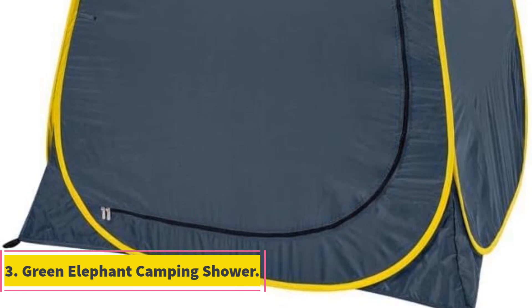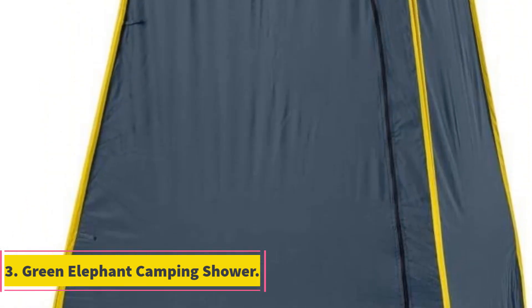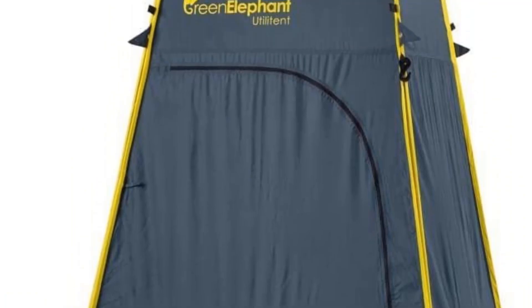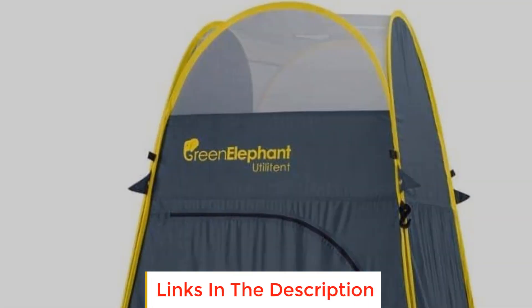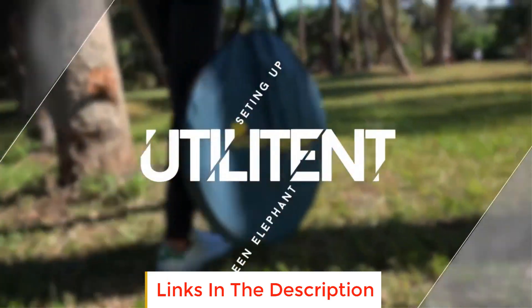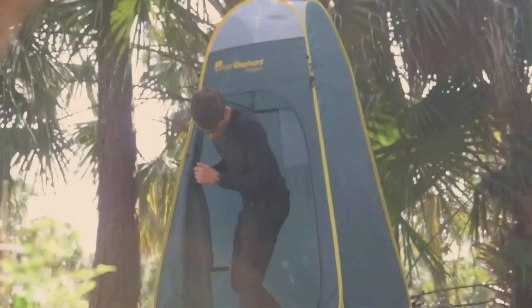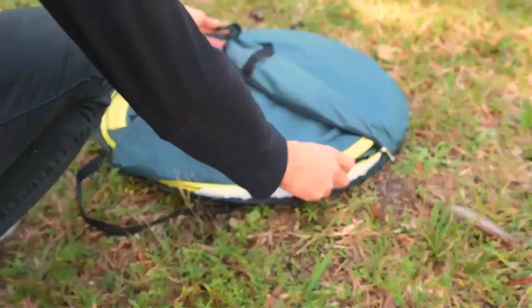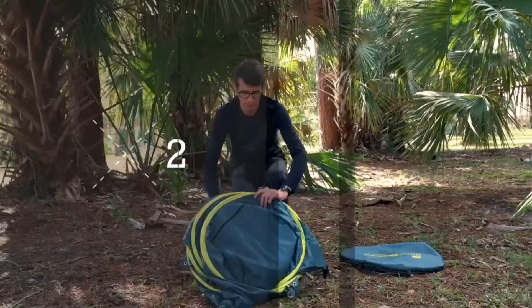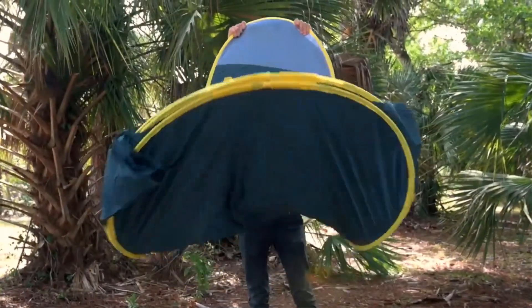Number 3: Green Elephant Camping Shower. When embarking on outdoor adventures, maintaining a sense of privacy and comfort is essential, even amidst nature's beauty. The Green Elephant Camping Shower is designed to provide a quick and convenient solution for privacy needs, ensuring that your outdoor experiences are both enjoyable and discreet. This portable camping shower enables you to establish a personal shelter in a matter of seconds, ensuring privacy without compromising on convenience.